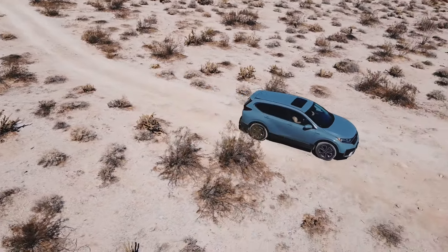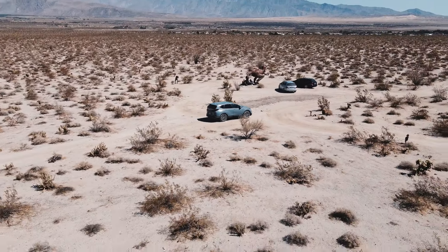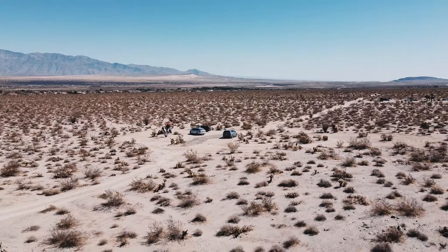You can drive to these sculptures for some fun and simple off-roading. I'd recommend a car with a little bit of higher clearance, but honestly any car can pretty much make it.